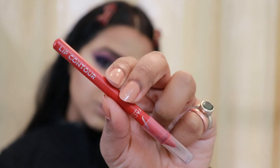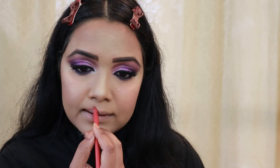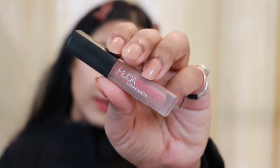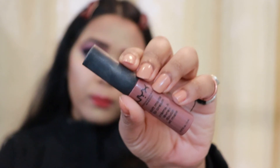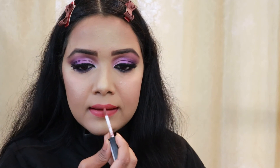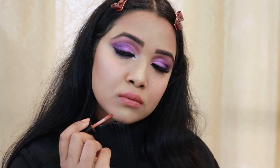My entire face is done, so the only thing left is my lips. First I'm lining my lips with Faces Canada Lip Contour in shade Red Hottie. Then for lipstick I'm using Huda Beauty Liquid Matte in the shade Girlfriend, and mixing it with NYX Professional Soft Matte Lip Cream in Los Angeles for a nice nude lip.